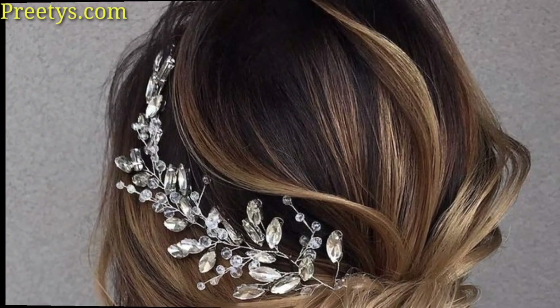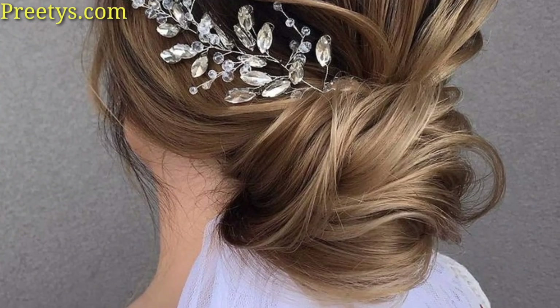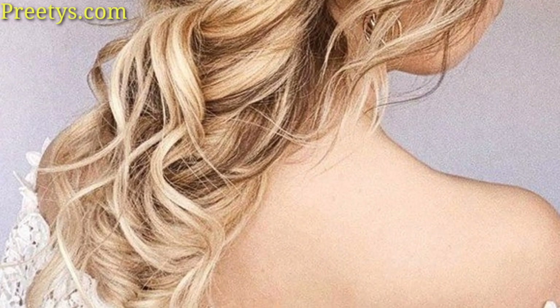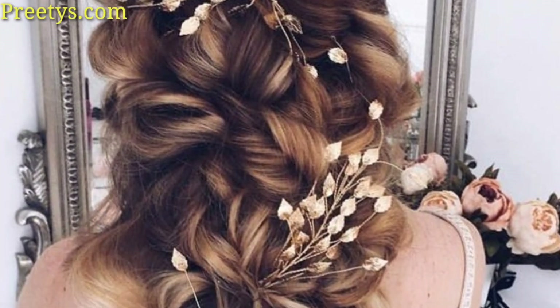A timeless choice — the classic updo can be sleek and polished or soft and romantic. This style works well with various hair accessories like hairpins or veils for a more relaxed and bohemian look.